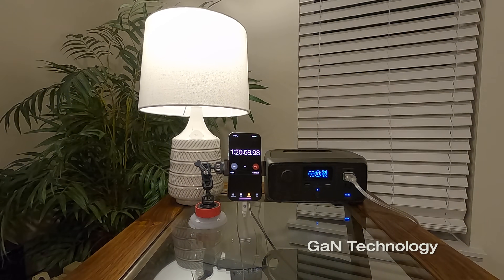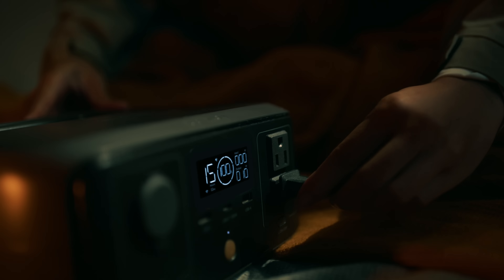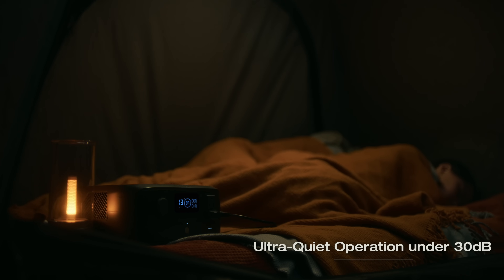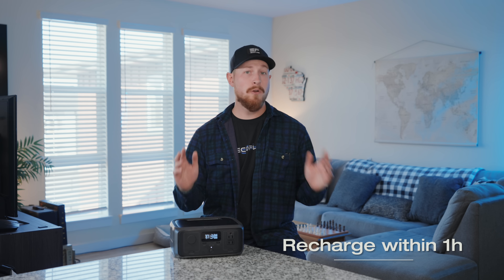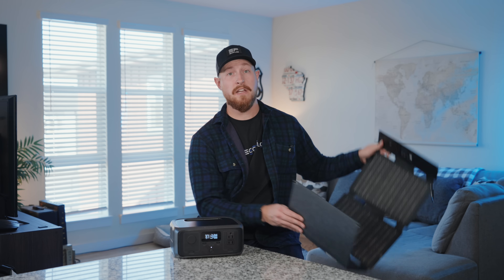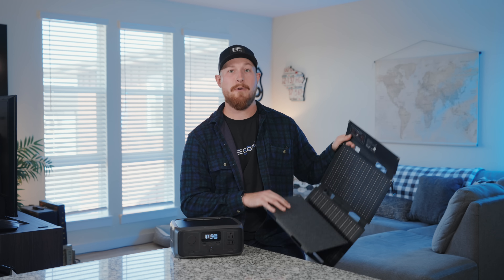Another standout feature of the River 3 is its high efficiency GAN technology, which gives you double the runtime for appliances under 100 watts. And another big bonus is that it runs under 30 decibels, so you can run it all night without any disturbances. When it comes to recharging, you get fast and safe AC charging in just one hour. It also supports solar charging, car charging, and even by a generator. It is a perfect pairing with the new 45 watt solar panel, so no matter where you are, it's super easy and simple to keep it powered up.